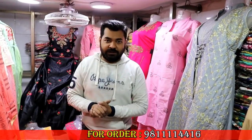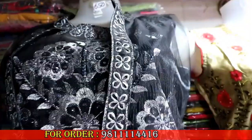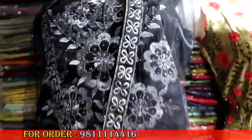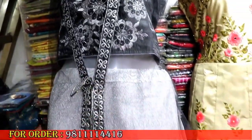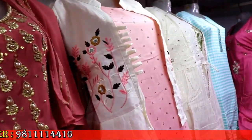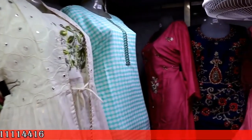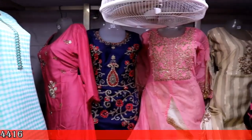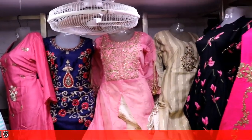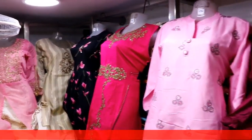We are in Gandhinagar — you are most welcome here. So guys, I hope today's video you will like. The selection, the rates, and the quality were all different. If you can see them, look out for the next video. Do not forget to subscribe to the channel and share the video.